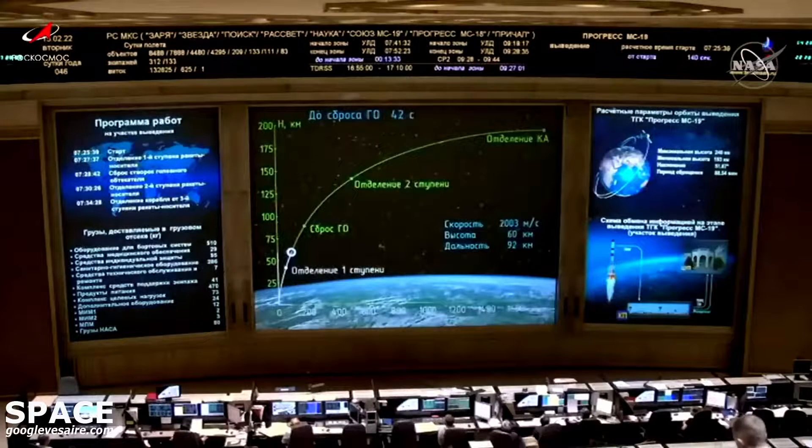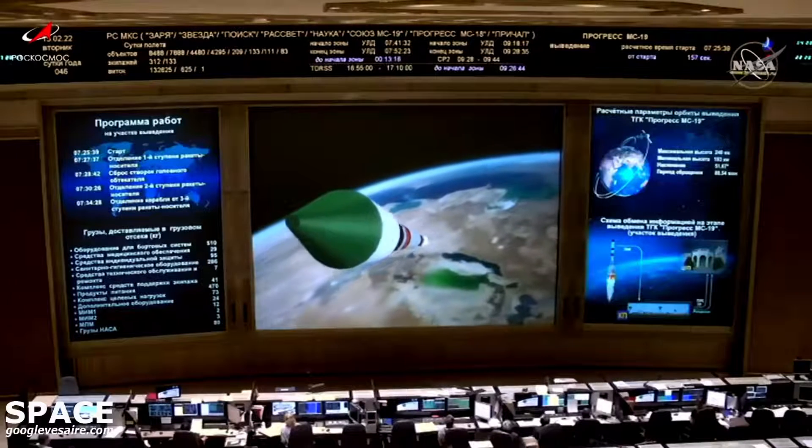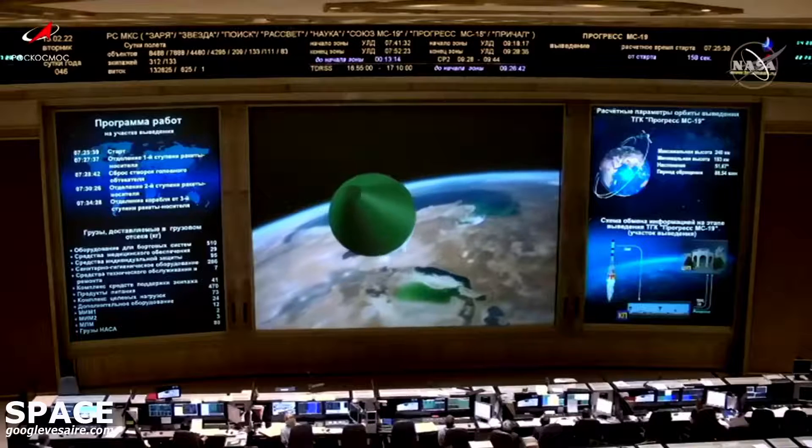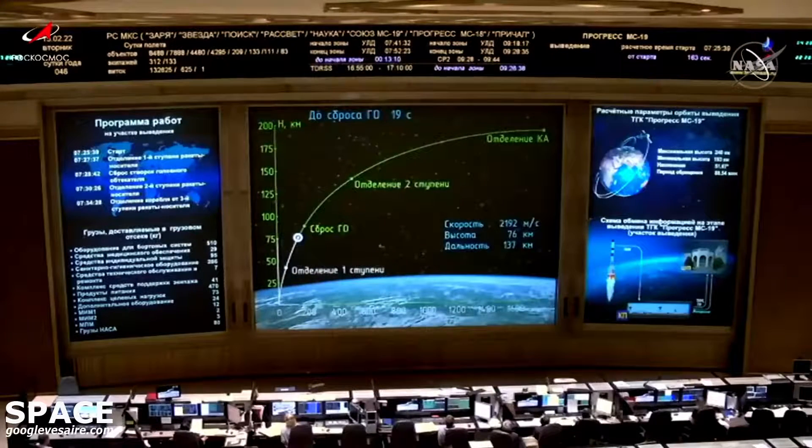That second stage engine is up and burning. This will be about a two minute and thirty-nine second stage performance. Flight controllers are reporting everything operating nominally. This Soyuz booster is now traveling almost 5,000 miles per hour, one hundred and thirty seconds into the flight.